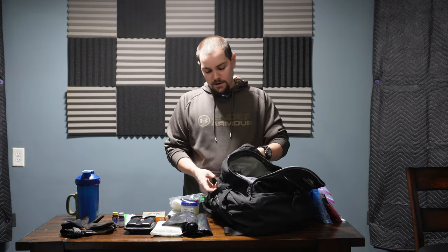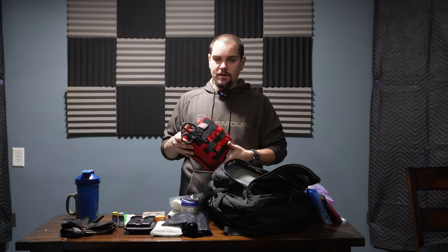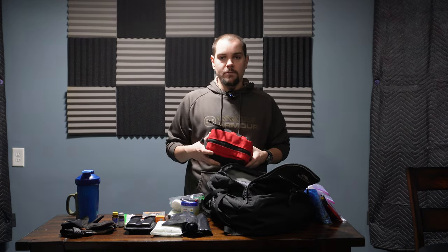Moving on to the main compartment, the first thing is my trauma kit — more of a stop-the-bleed kit. I keep this in my truck next to this bag, but it fits nicely on top so if I need to leave the vehicle I can grab it and shove it in the top of the bag. In this kit I have QuikClot, a couple of tourniquets, gauze, and emergency blankets — things that are going to help you in a trauma situation.